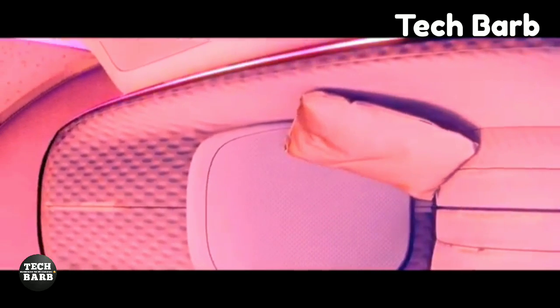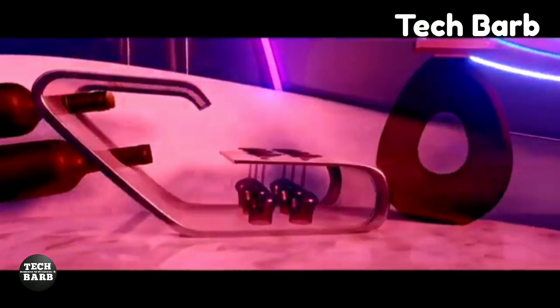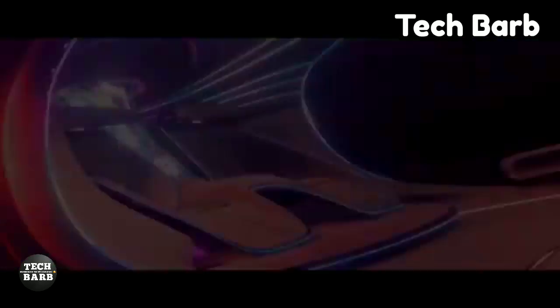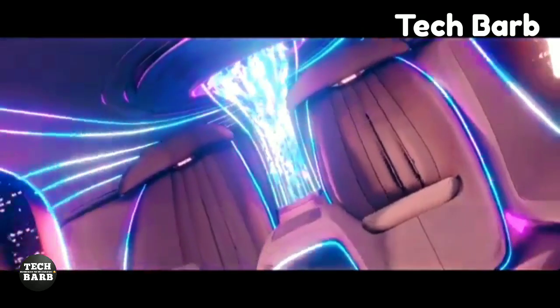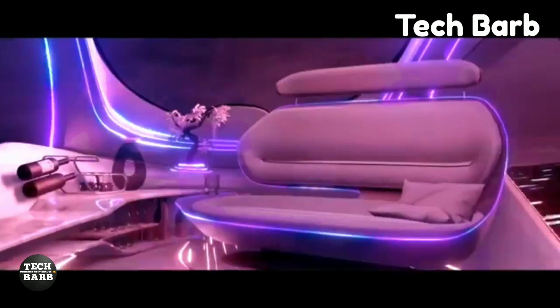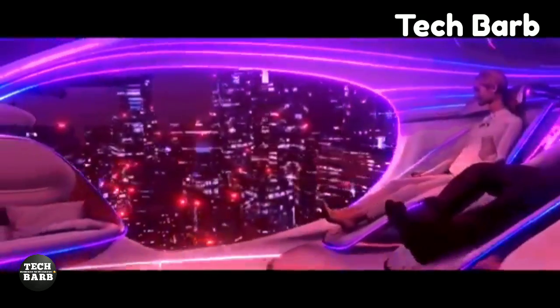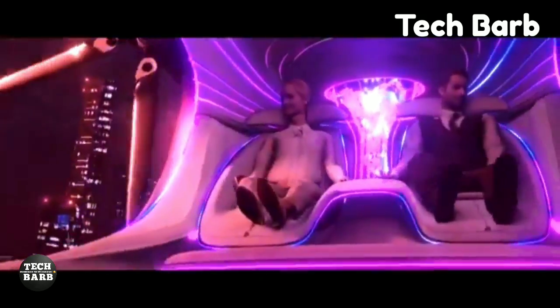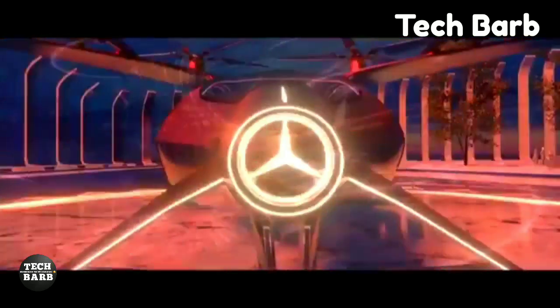Even if the exact price is still a mystery, the Empyrean 2030 is sure to be a symbol of high-end luxury and exclusivity. The high price tag reflects the advanced features of the aircraft and the prestige connected with the Mercedes brand. The year 2030 is quickly approaching, and with it the immense expectation surrounding this luxurious EVTOL — said to be the pinnacle of high-end travel, promising a new standard in opulence and technology.